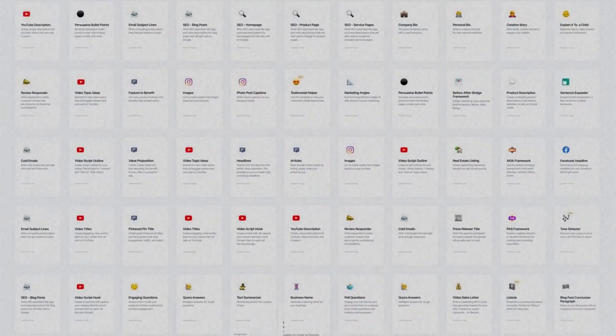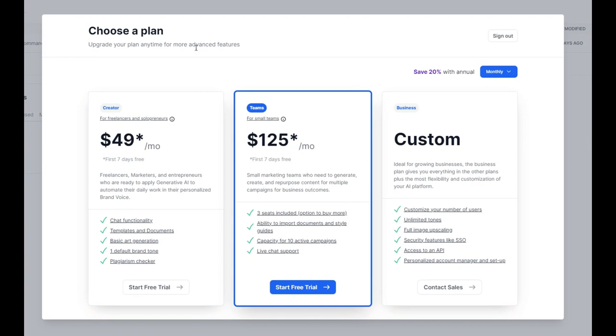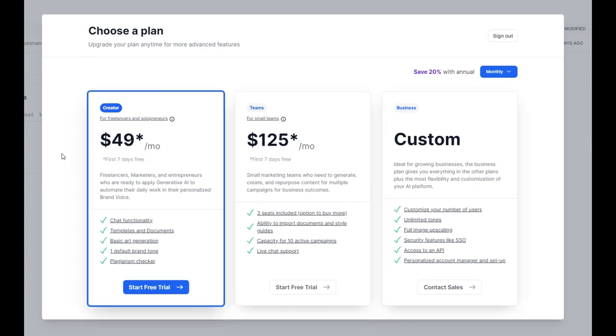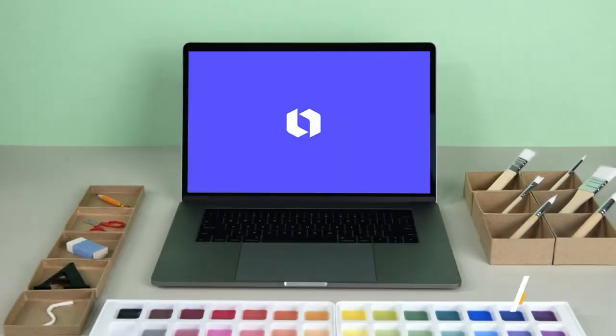With a user-friendly interface and support for over 25 languages, Jasper AI caters to social media managers, copywriters, content publishers, marketers, bloggers, students and small business owners. Jasper AI plans include a seven-day free trial, a Creator plan priced at $49 per month for one user, a Teams plan priced at $125 per month for three users, and a Business plan with custom pricing for 10 or more users.